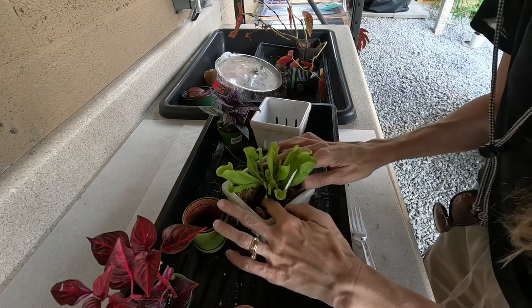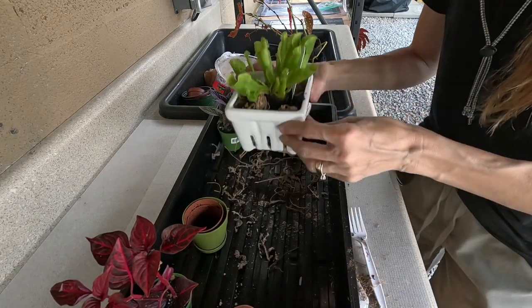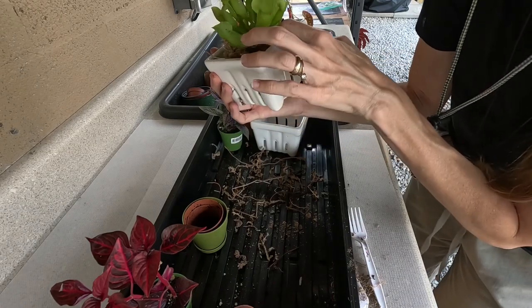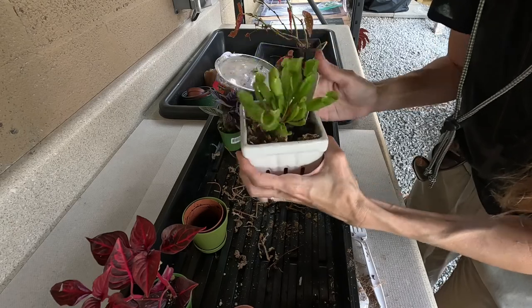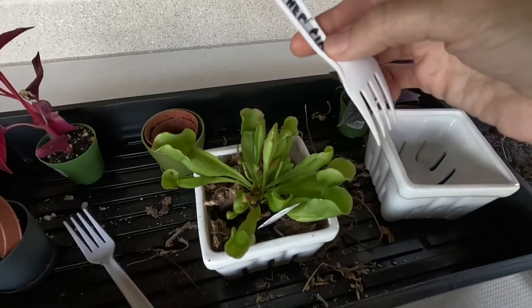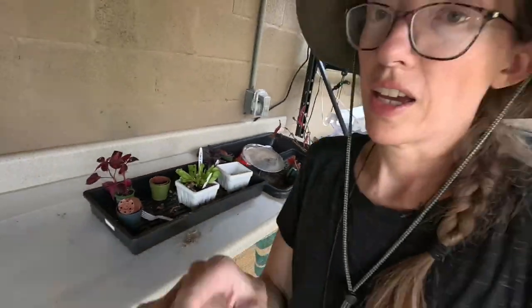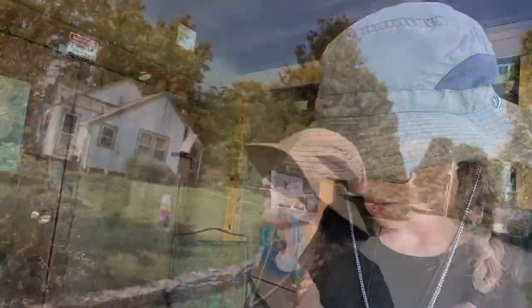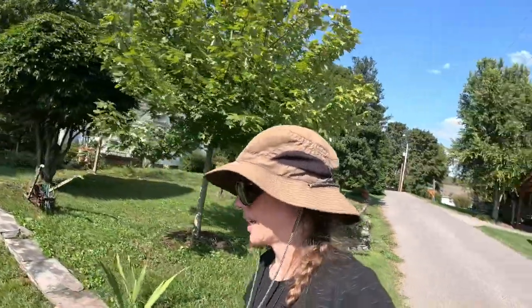Now this one had dirt in it so I'm not real sure about that. My neighbor has these, so I'm going to go over there and see what he's got his in to make sure I'm putting mine in the right medium. All right, so this one's called a purple pitcher plant. I'm going to head over there and see what my neighbor has his plants in.